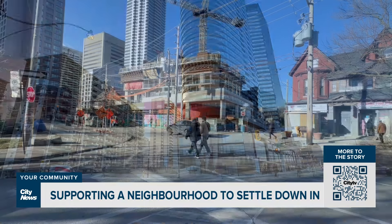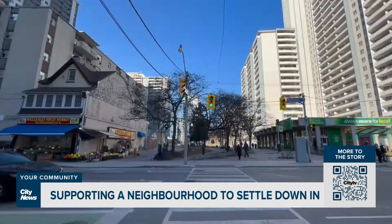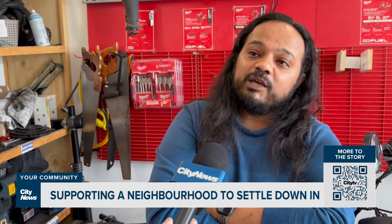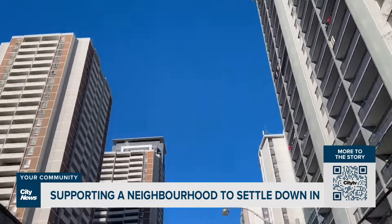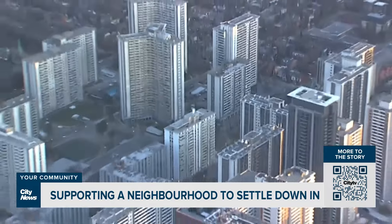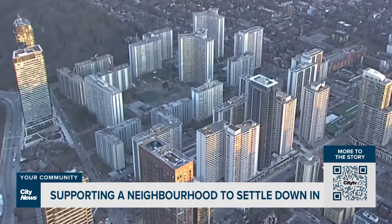Arvind says to address housing and affordability concerns, he and others want more social, residential and business investment in the area. Our collective goal is to make St. Jamestown a neighbourhood of choice to call home. It's a transient neighbourhood — people move away after a few years of coming to Canada. So we want to make sure that people feel confident and comfortable to actually settle down in St. Jamestown.